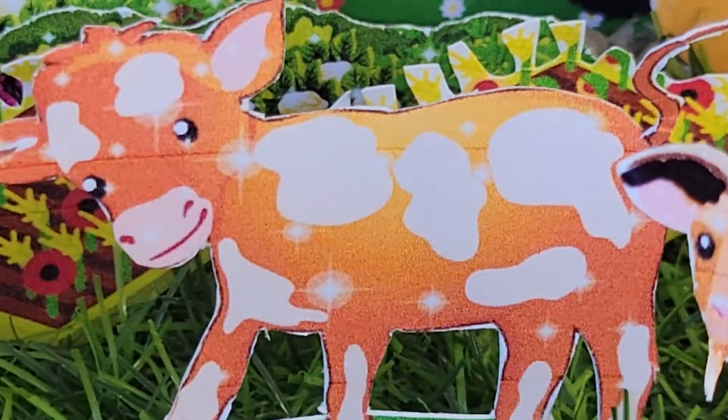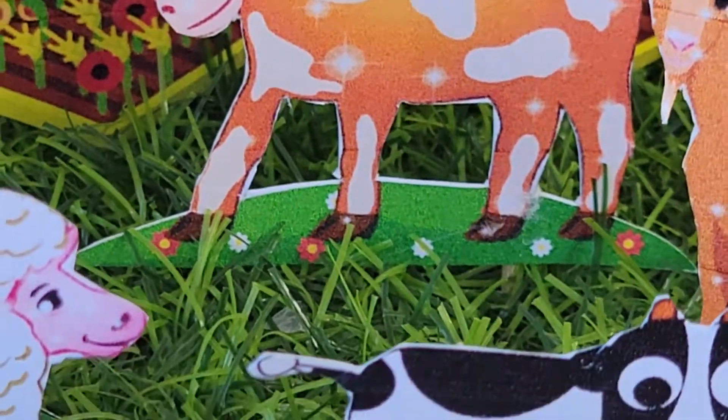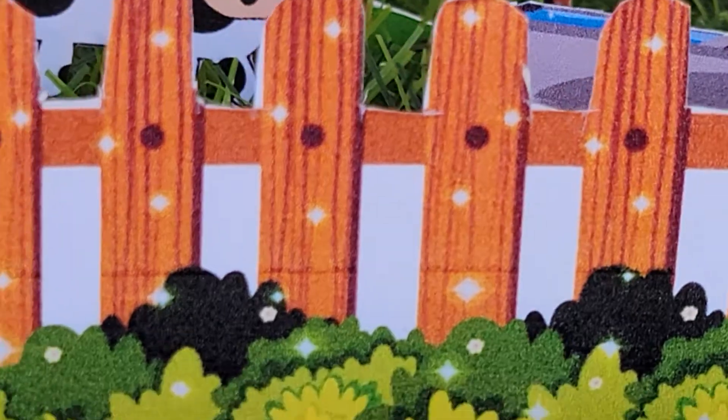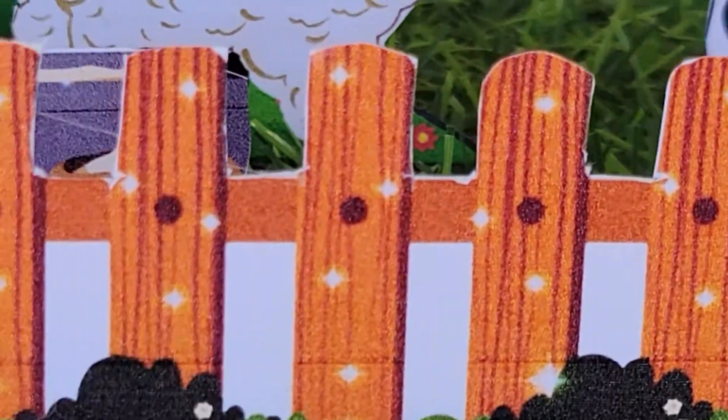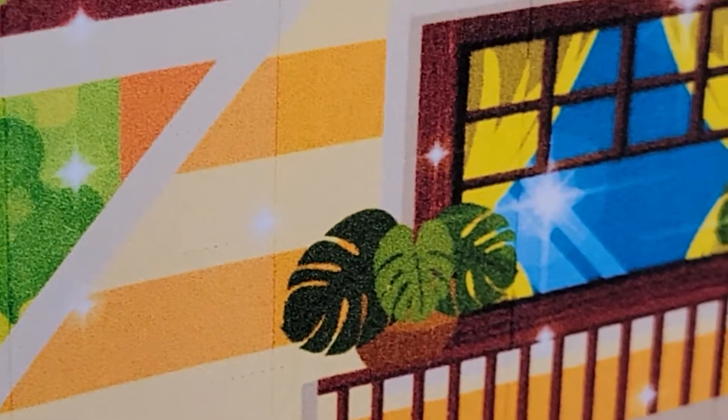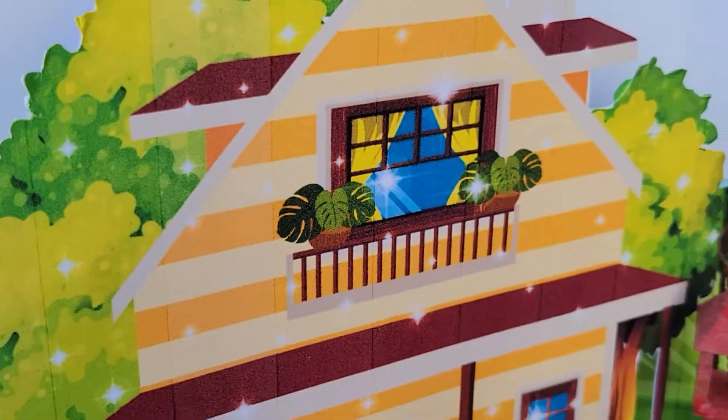So we're going to go over here and start with the fence. We have a fence with all the plants. Then we come over here and we have a farmhouse, and the farmhouse is absolutely adorable.